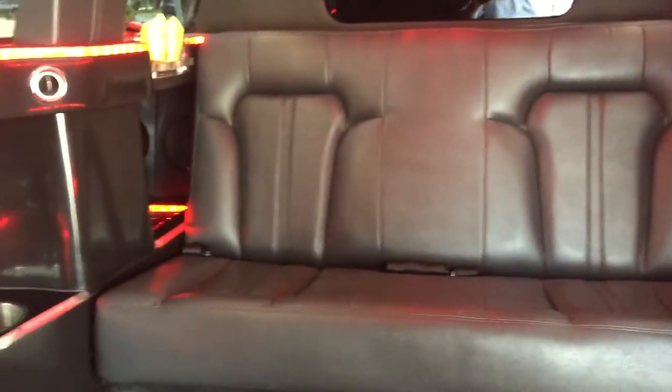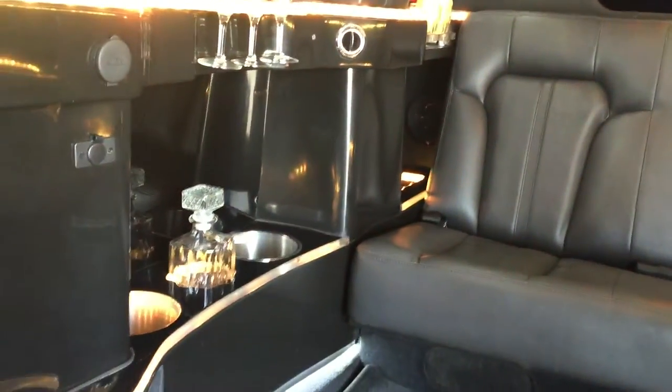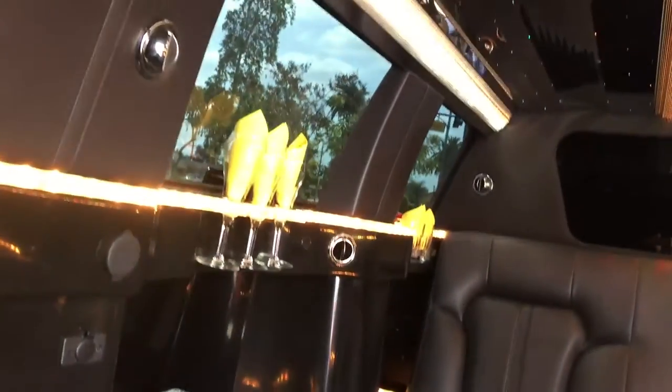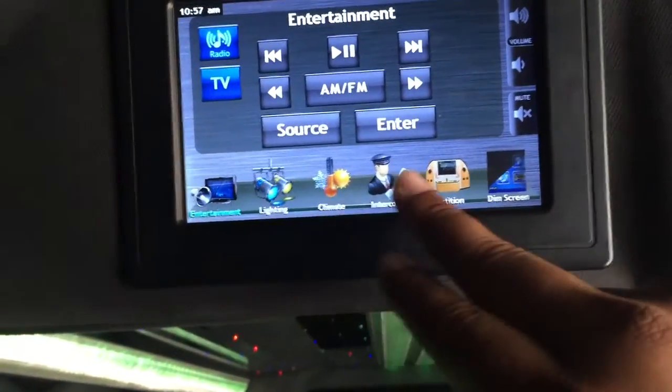The seating matches the upholstery — the same factory design of the seats. You got plenty of leg room, carpet, floor lighting, and it's a quiet, nice ride. All your controls are up here.